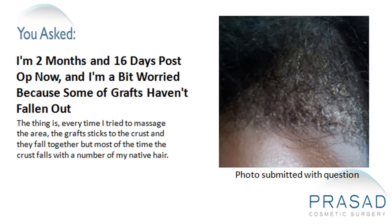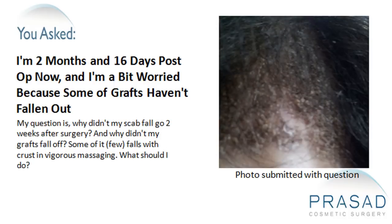Every time I try to massage the area, the grafts stick to the crust and they fall together. But most of the time, the crust falls with some of my native hair. Why didn't my scabs fall two weeks after surgery? And why didn't my grafts fall off? Some of them fall with crust during vigorous massaging.